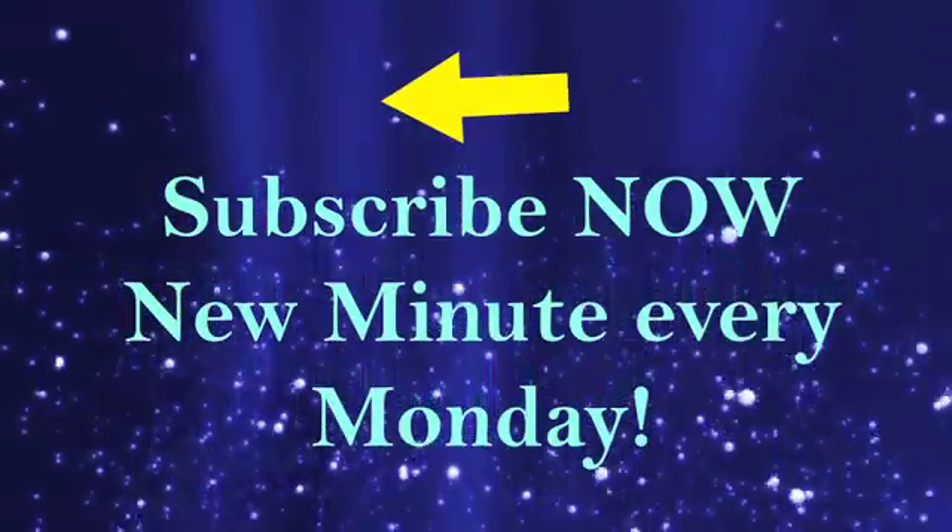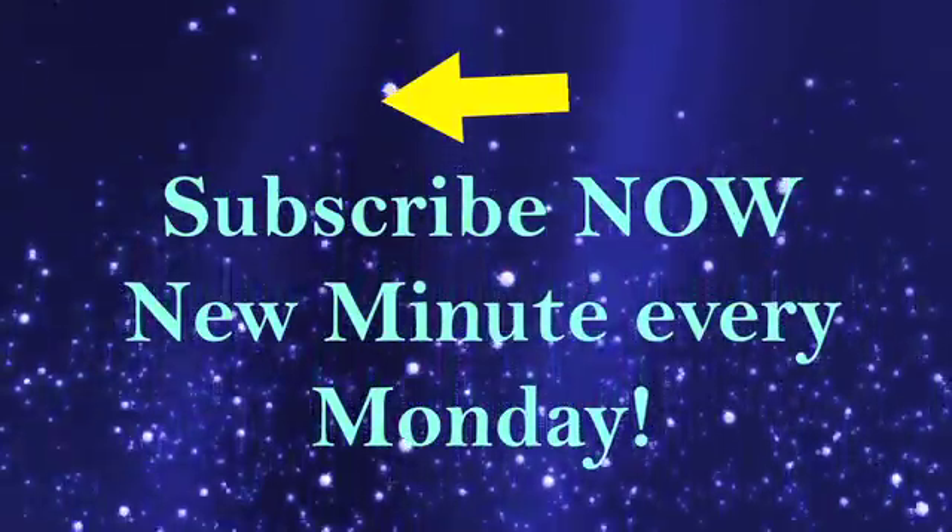Click here to subscribe to the Mermaid Minute! Leave me a comment below this video or ask me a question!